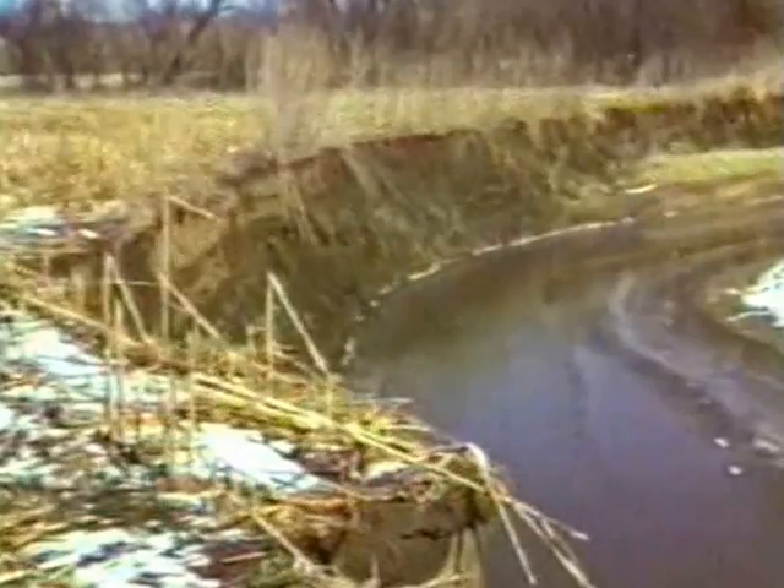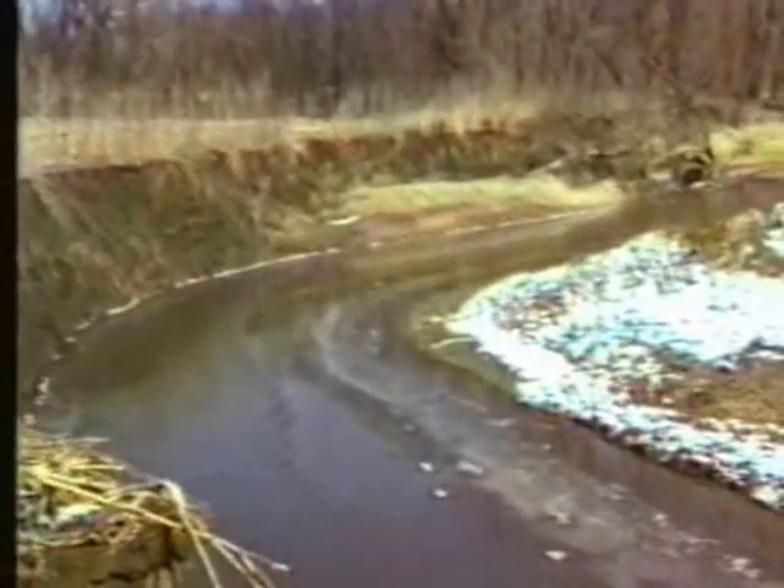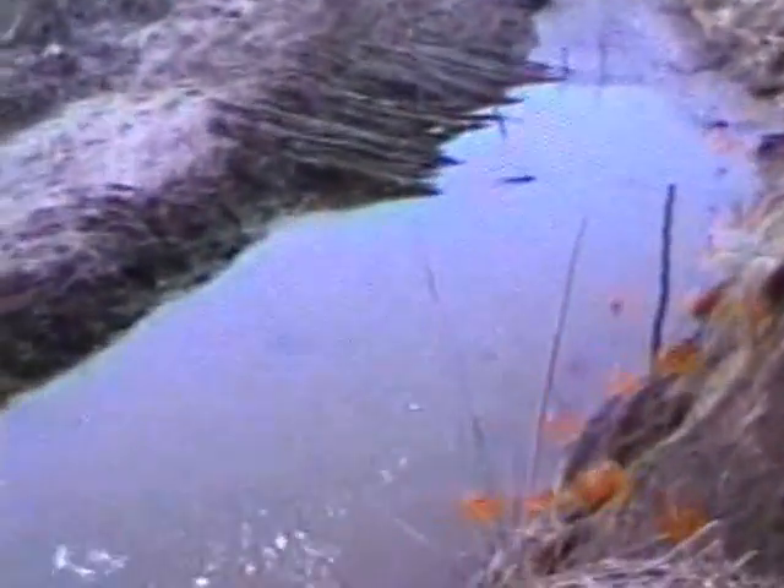50 percent of the sediment carried by Court Creek is eroded from the stream bank during floods. One way to stabilize stream banks is to protect them with large willow posts. The dormant willows are cut after their leaves have fallen off and transported to the bank erosion site.